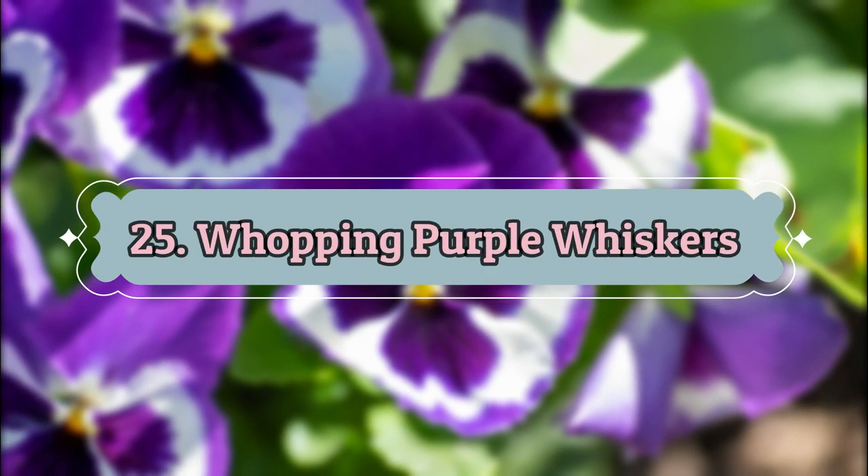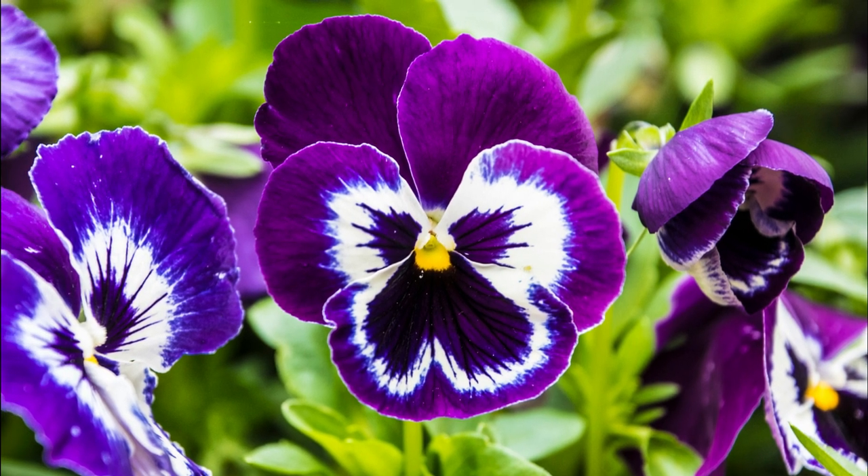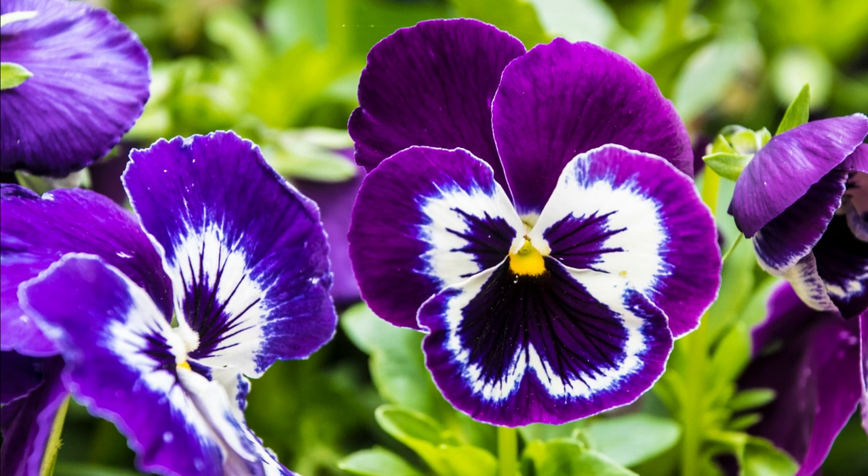Number 25: Wapping Purple Whiskers. As the name sounds, this pansy produces edible blooms with white petals, bright purple streaks and borders, with a gold-yellow center on short stems.